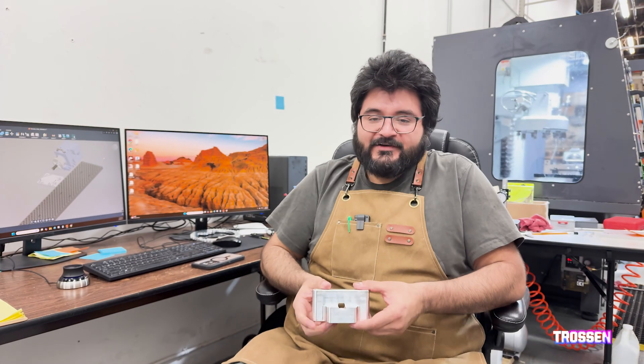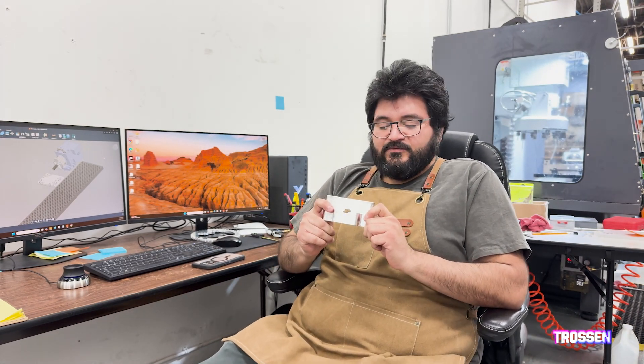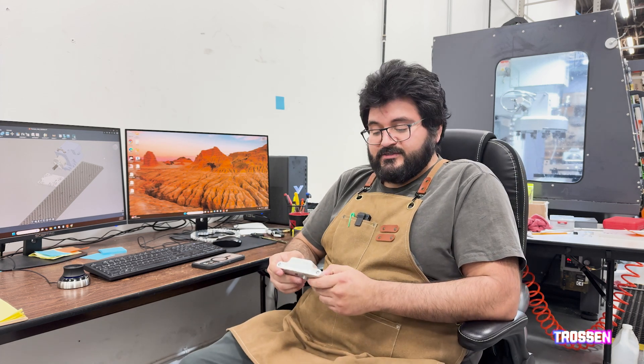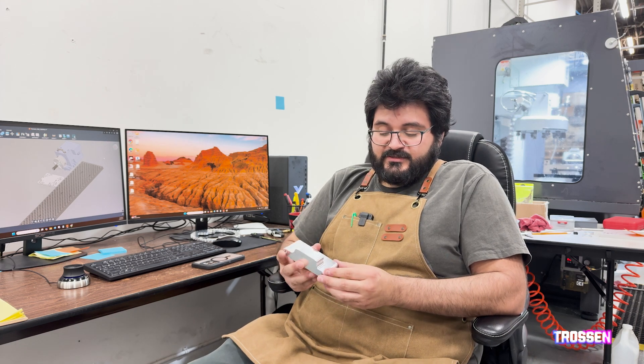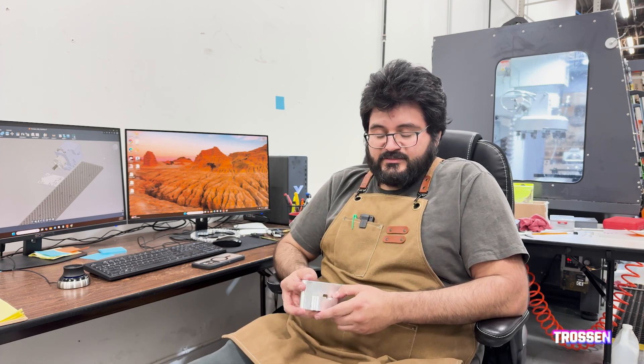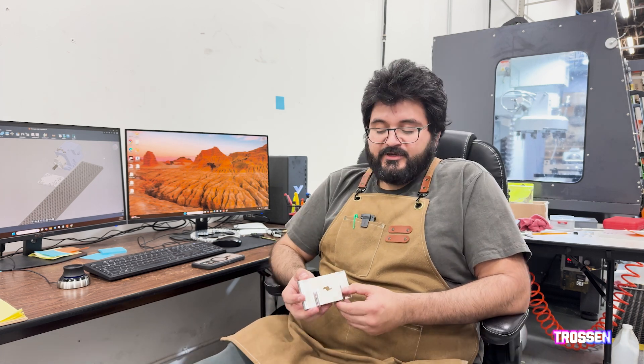I've got a part we're working on here — you'll have to stay tuned and find out what it's for. This is an example of something a little more complex than the gear. As you can see there are more features, rounded edges — this took a few more setups, a total of four operations as opposed to the gear's two. Typically each operation requires a different setup and more time, but the cutting time was actually lower on this one than the gear, while the setup time was higher, so it evened out.